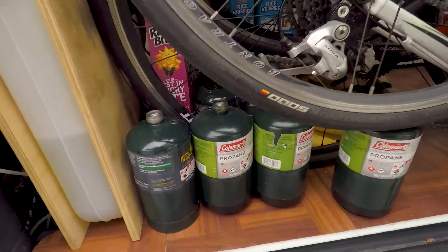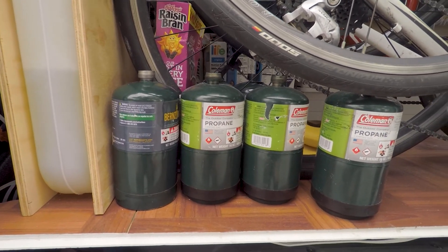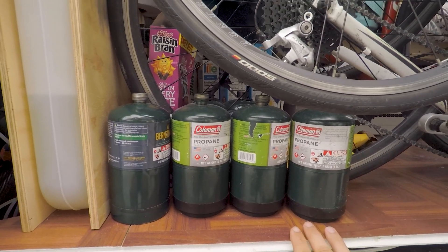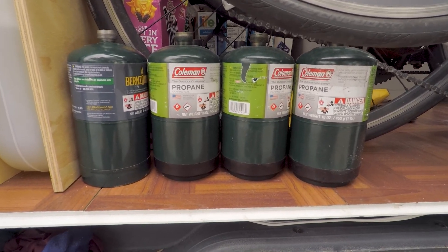So we have these propane bottles and we're starting to collect a few empty ones. We don't really know what to do with them — we don't want to throw them away, we want to recycle them. We worked out one place we can do it but it's probably an hour north from here. So if anyone knows a shop or camping store that takes these, let us know.